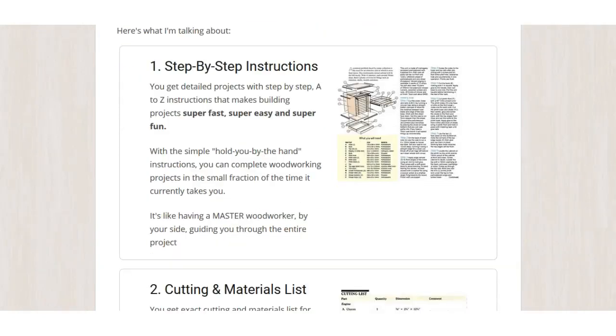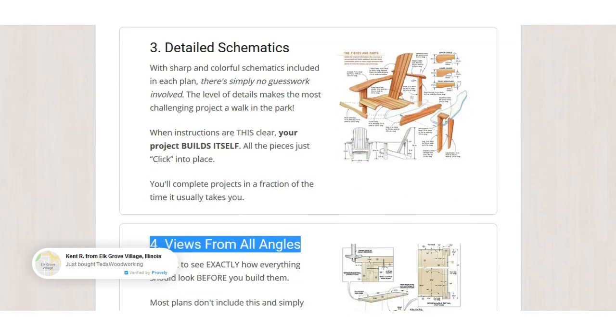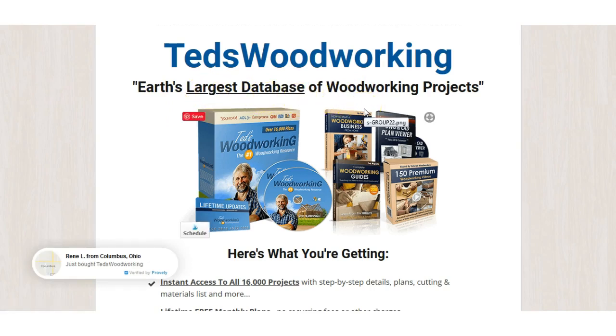So to recap: 16,000 projects, step-by-step instructions, cutting and materials list, detailed schematics, views from all angles. Ted's Woodworking is the earth's largest database — I'd say that's true, I haven't seen anywhere else on the internet with anywhere near 16,000 woodworking plans. Once you've got this, unless you're doing something extremely customized, Ted's Woodworking Plans would cover everything.